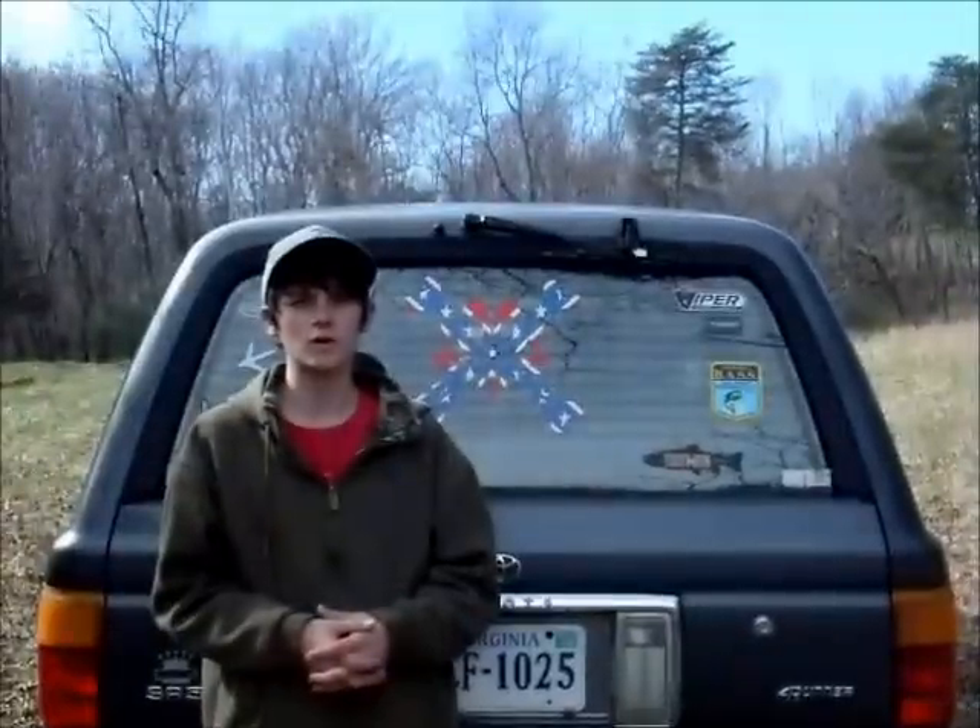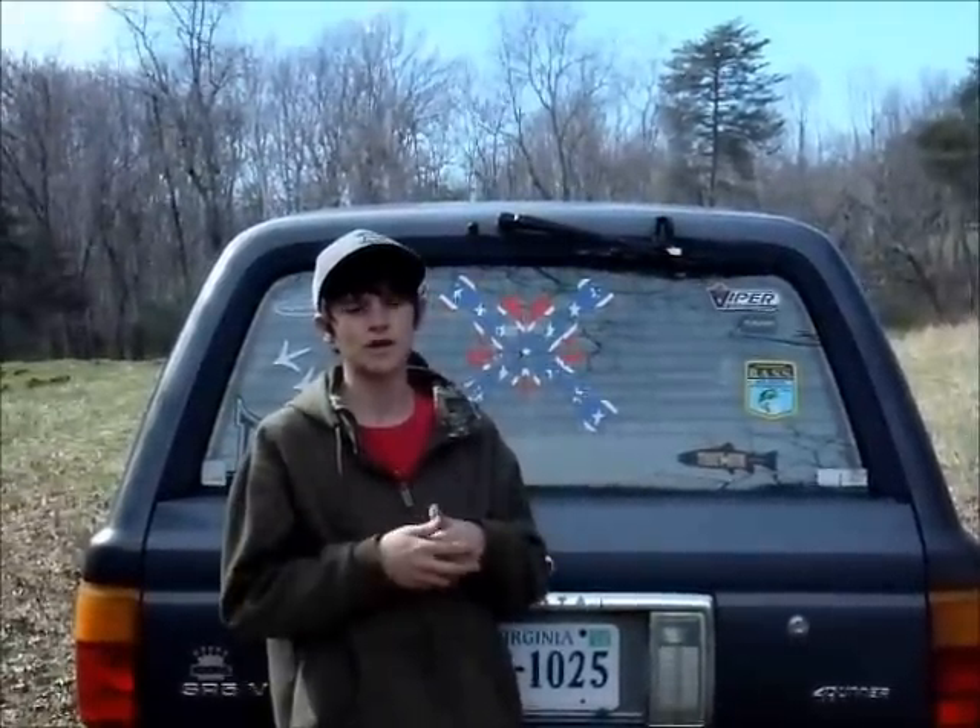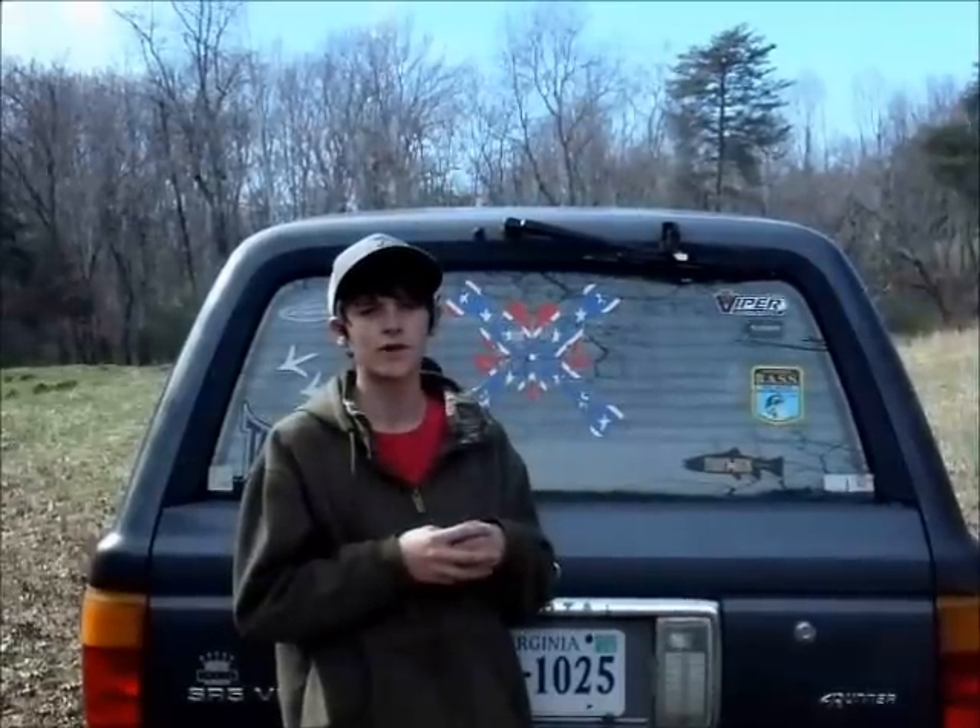Hi, how are y'all doing? You're here with Cupstick Outdoors. We're at Luke's house today. We're going to do some shed hunting and we're going to go set up some trail cameras because they've got a mountain lion — they've been hearing it. Right here we're going to set two trail cameras up trying to get that on film. So stick with us for some more Cupstick Outdoors.